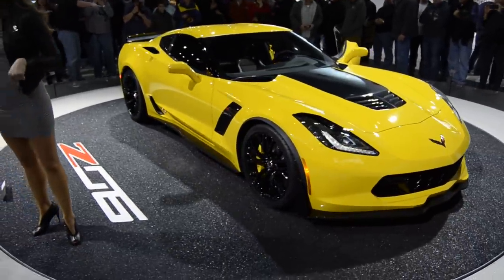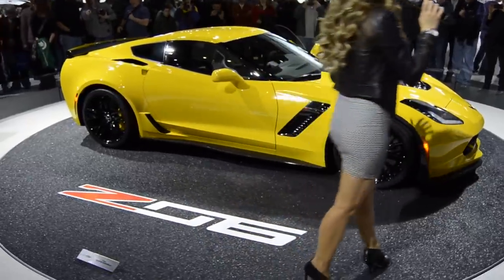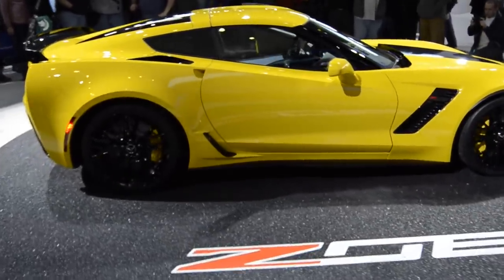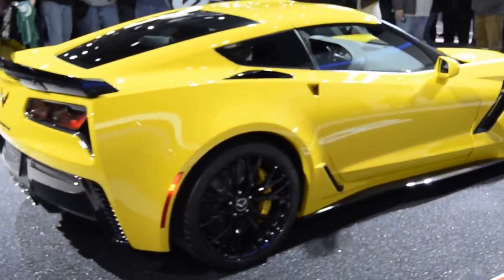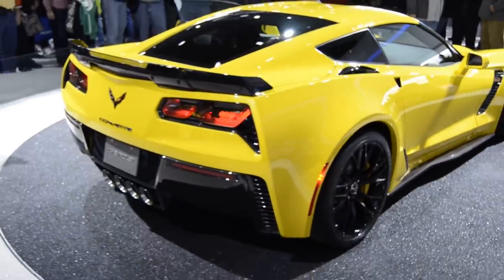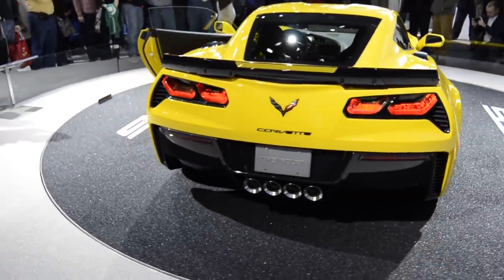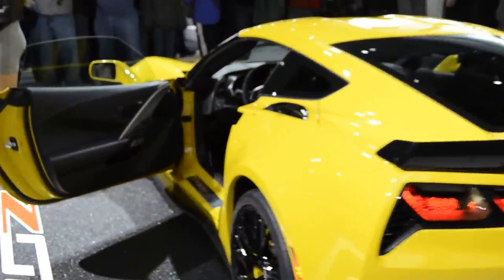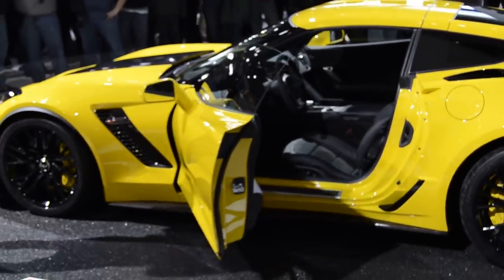And with that top in place, 60% stiffer — so you really get the best of both worlds with regard to open-air driving and that added stiffness you would expect for performance. The real story is under the hood. We took the LT1 that we introduced last year and upped the ante by supercharging it to a mind-blowing 625-plus horsepower and 635-plus pound-feet of torque. The reason I say 'plus' is because those numbers haven't been finalized, and we know for a fact we'll achieve at least those figures — perhaps even a bit more.